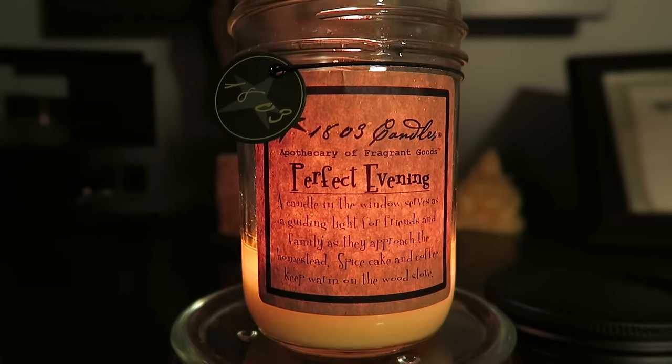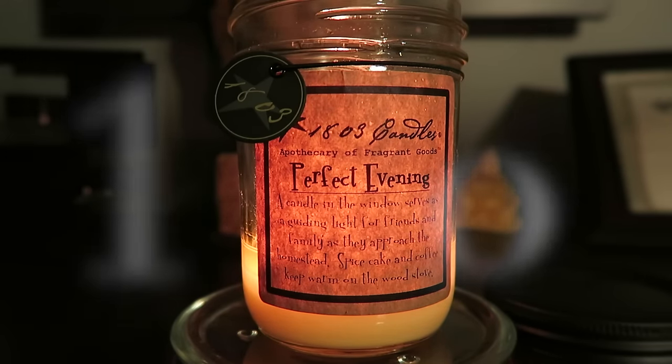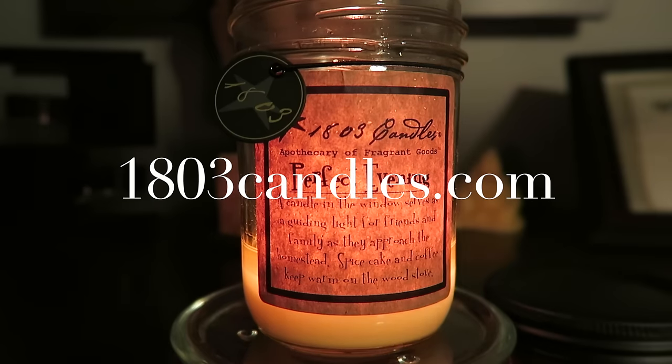She knew I'd been having a lot of problems with throws on my candles, so she said she had really good luck with the one she bought and thought I might want to check them out. You can buy them at that store and also online — I think the website is 1803candles.com, or if you Google it, it'll pop up.